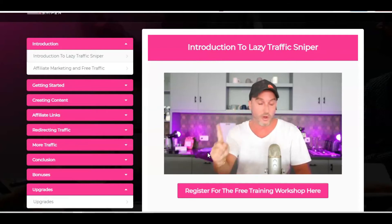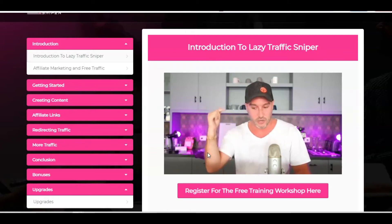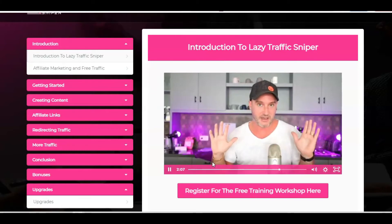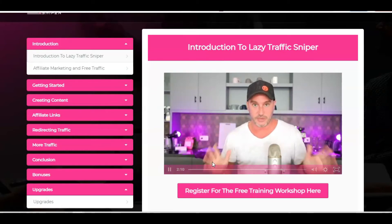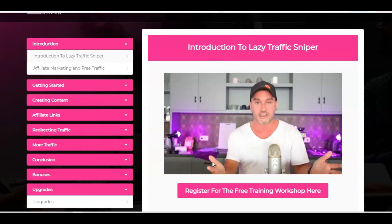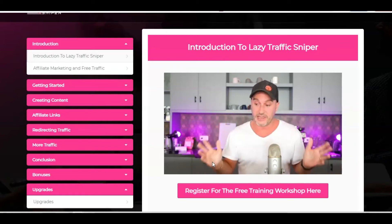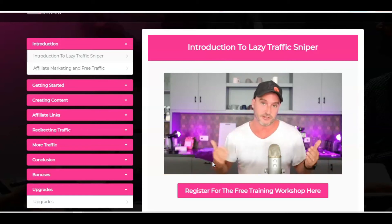Even if you can just get 1% of those results, it's still a heck of a lot of money. This blueprint involves three different ways to generate this money, all of which I'm doing in real time in my business. Go and register by clicking on the button below this video, go through to the registration page and enter your details, because I only have 500 seats available. Although that may sound like a lot, people who have bought Lazy Traffic Sniper will probably be in the thousands, so spots are limited and you should register sooner rather than later.